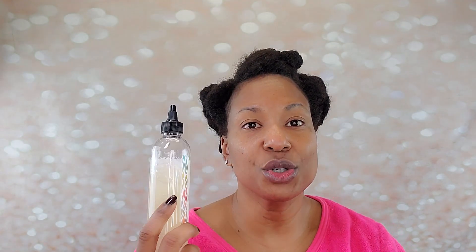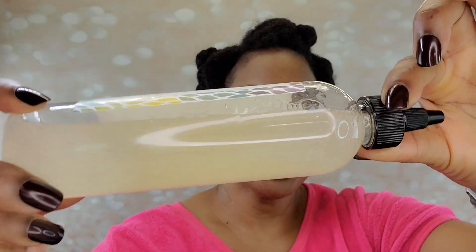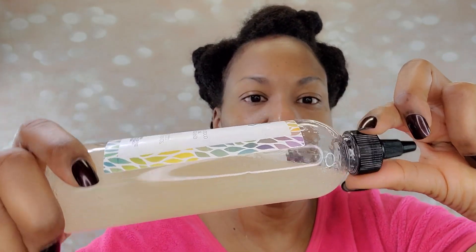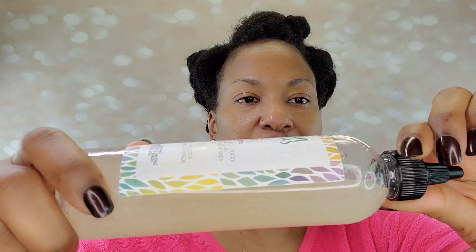I have already shampooed and conditioned my hair. Here is the Aloe Curl Cleanser that I used - I showed you this in the unboxing. This is so unique. Look at it - it looks just like aloe vera. You know how moisturizing, hydrating, and slippy aloe vera is. This may have just become a holy grail. This is so good.